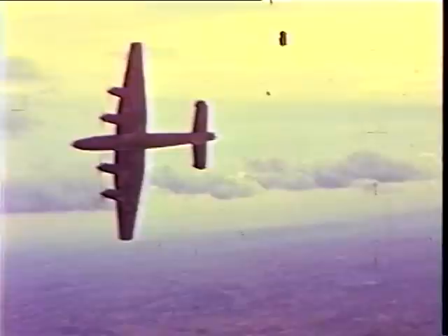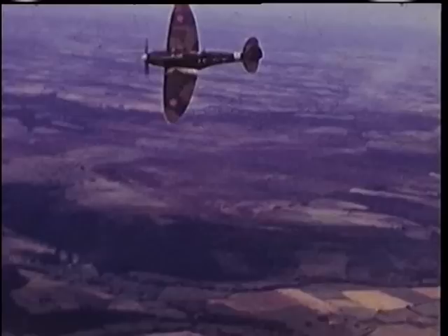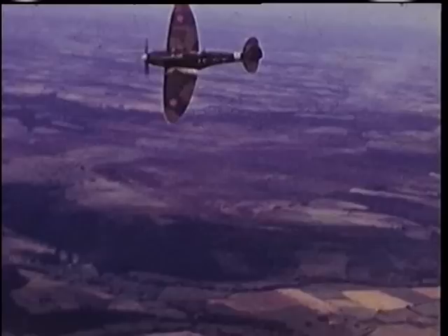The Halifax, along with the Lancaster, was the backbone of the RAF's Bomber Command, though it seldom received the acclaim of the Lancaster. The Halifax was very popular.